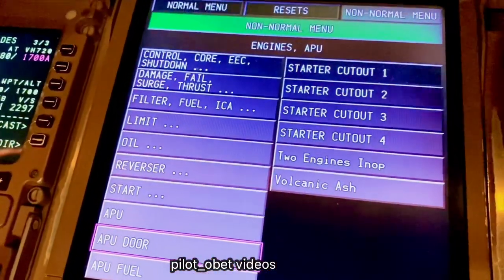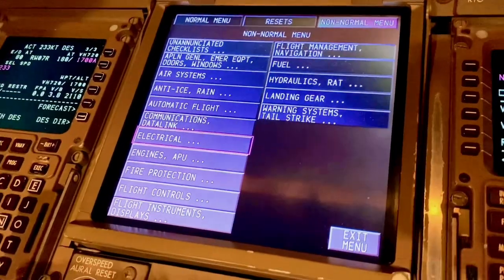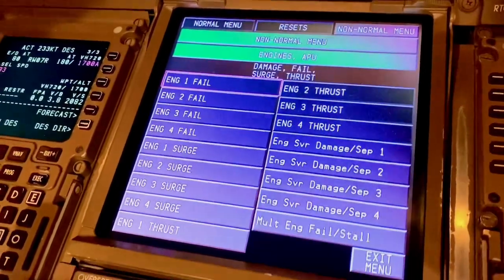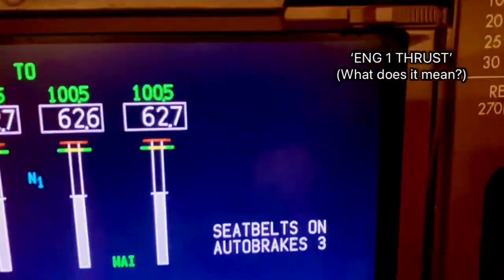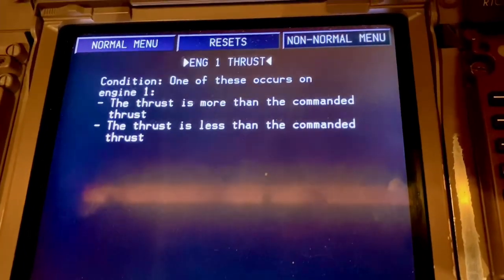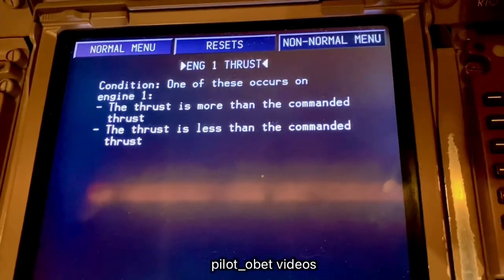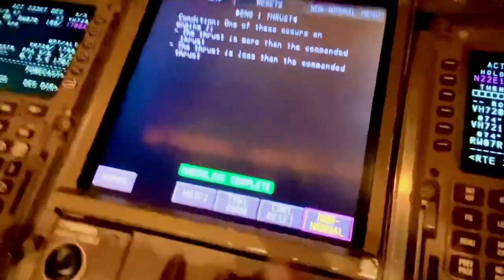There's one there that says first — second one, second one at the top. See that? 'Thrust any engine.' So what does 'thrust' mean? If it comes up and says first, what does it say for first? It says engine one — first condition: one of these occurs on engine one — the thrust is more than commanded, or the thrust is less than commanded. In other words, the engine is surging, going above and coming back below what's being demanded. So every time that happens you'll get a thrust indication on the EICAS. That's all it's telling you. There are no other actions, and the checklist as you can see there is complete.